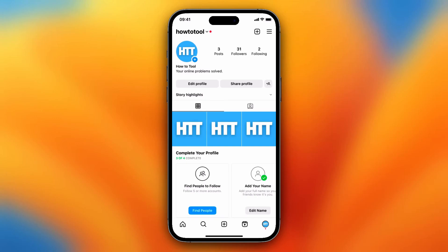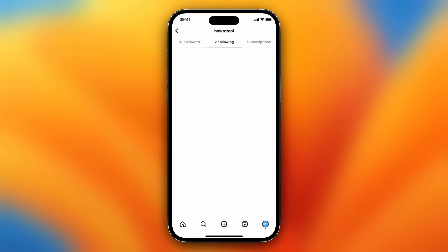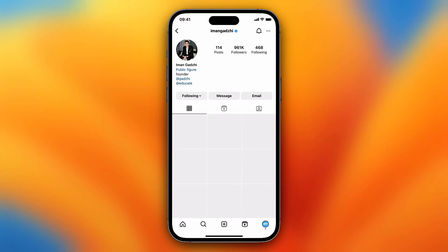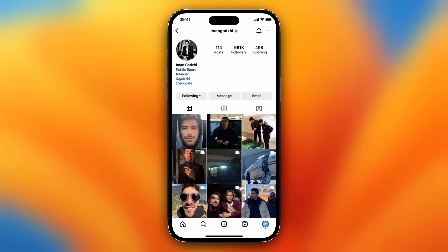Hey guys, today I'll show you how to see if someone bought verification on Instagram. Let's go, for example, to Emangazi just as an example.